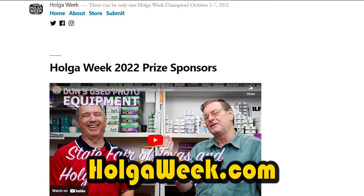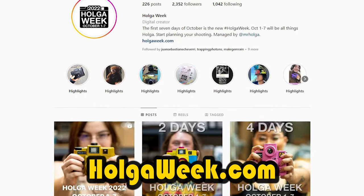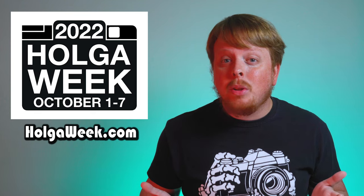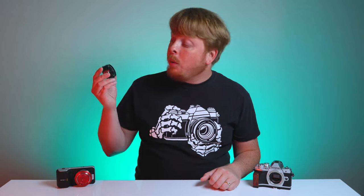Holga Week is a celebration of all things Holga. It's the first week of October and it's also a contest. During this week, HolgaWeek.com encourages you to create images with Holga cameras, submit them for the contest, and then a couple lucky winners will win some pretty cool Holga related products. Here at Fotodiox.com, we celebrate Holga Week by taking a look at Holga cameras and accessories.